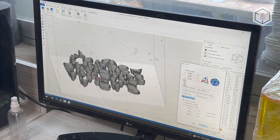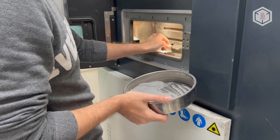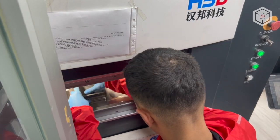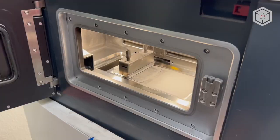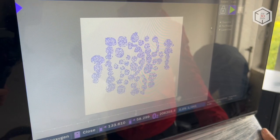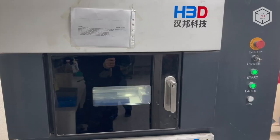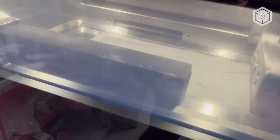Dentarium chose HBD equipment for several reasons. The main ones are reliability and print speed, as well as responsive and qualified technical support. In addition, HBD SLM machines carry an excellent price-performance ratio. Only one technician is needed to perform the unit's maintenance, and this technologically sophisticated equipment is nevertheless easy to operate, which is another big draw for additive HBD installations.